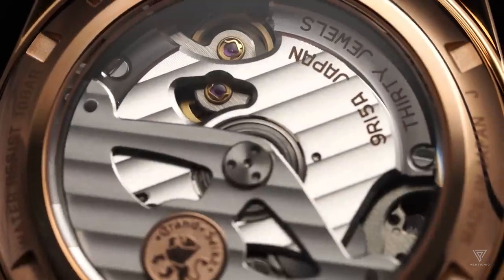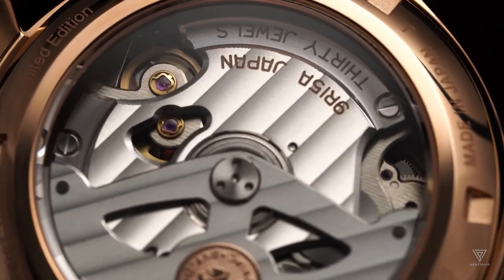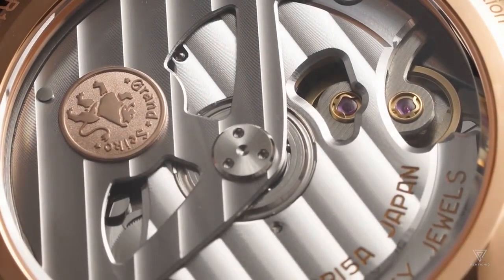The Spring Drive, a creation of Grand Seiko, marries the allure and craftsmanship of mechanical watches with the precision of quartz technology. It represents a remarkable feat in watchmaking, combining the best of both worlds.